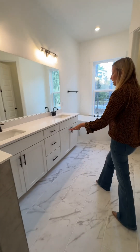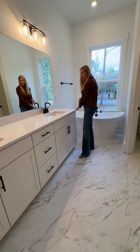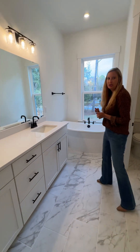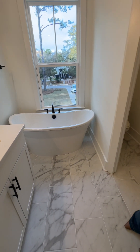This long vanity with quartz countertops gives you plenty of space to spread out all your products, and you can enjoy a bath in this beautiful tub overlooking your private wooded lot.